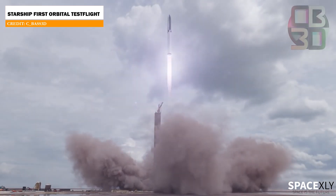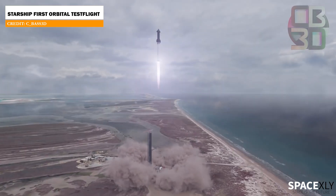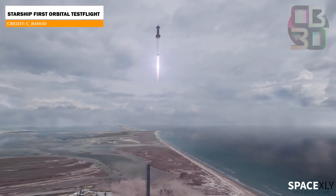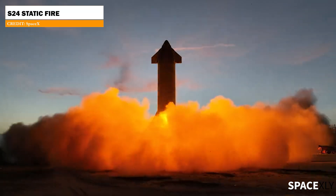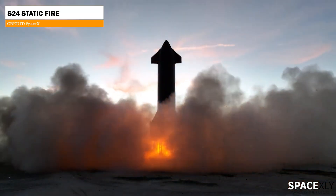It may sound exaggerated to say that SpaceX is confident to achieve all these targets on the first attempt, but SpaceX has never been afraid of trying and failing. That is Elon Musk's principle of making the impossible become a reality.